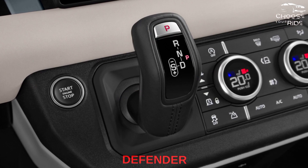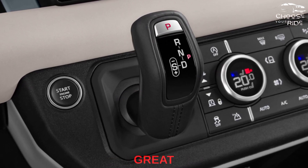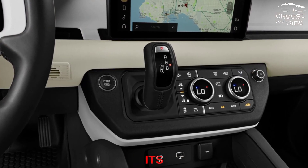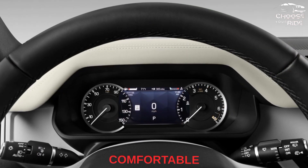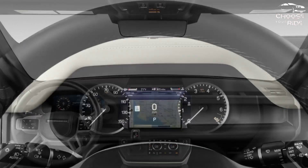2023 Land Rover Defender Performance: The Land Rover Defender 2023 is a great all-rounder that is well-suited for touring and daily use. It's worth its high price tag considering its wide range of capabilities. Its comfortable ride and off-road capability each earn it points, giving it a 7 out of 10 for performance.